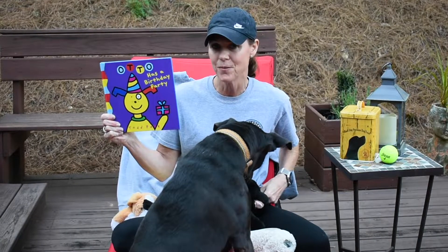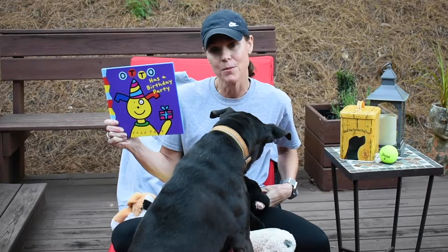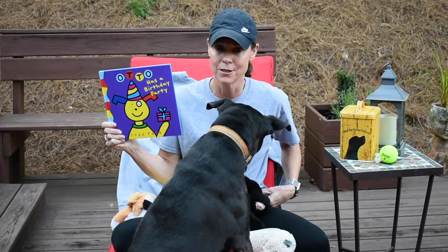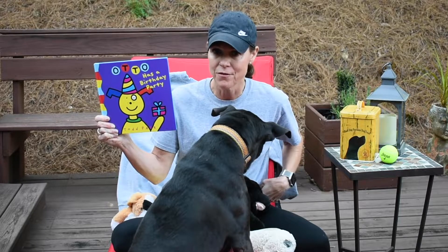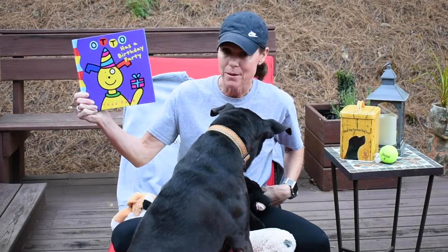Happy Friday, friends! I hope by now you've been able to look at the video and practice your first skill on the personal vest test — walk the dog. So, in honor of our first skill, we are reading a book today called Otto Has a Birthday Party.